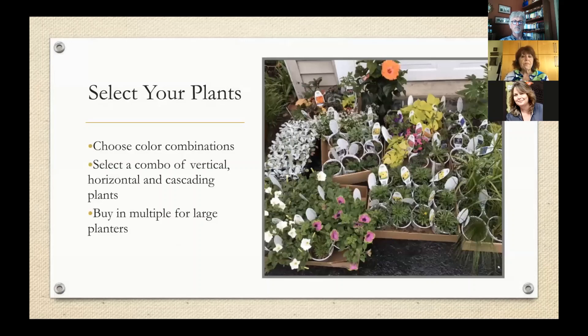Now you've got your containers — it's time to select your plants. Here's a photo of a recent shopping trip; you can see I bought lots of plants. Rather than going with what I call a 'kindergarten approach' — where you just pick up anything you like and somehow put it all together — you want to have a purpose in choosing your flowers. So consider color combinations. I give that some thought at the beginning of every garden season: do I want an all-white color scheme? Bold colors of blacks, oranges, and reds? Something more pastel like pinks and blues?